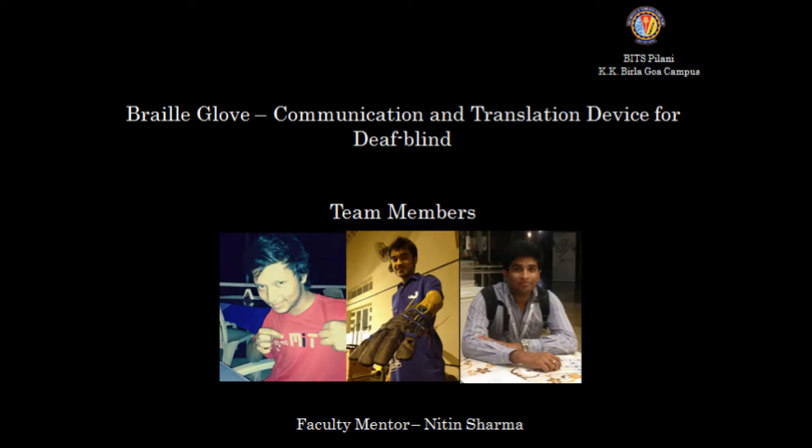Hello everyone. We are a team of students from BITS Pilani Goa campus and in this video we've shown a working prototype of our project Braille Glove, a communication and translation device for the deafblind.